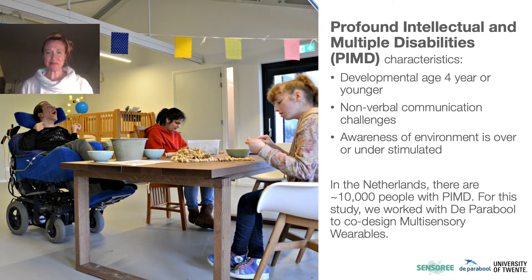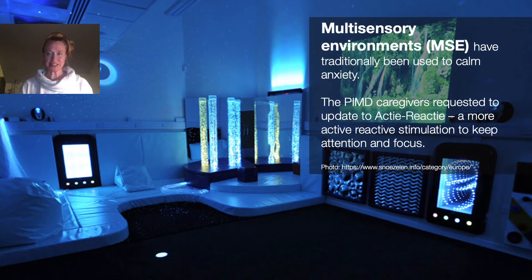For this study, we worked with Parabol to co-design multi-sensory wearables. Traditionally, multi-sensory environments have been used to calm anxiety in care centers. The PIMD caregivers requested an update to a more active-reactive stimulation to keep attention and focus.